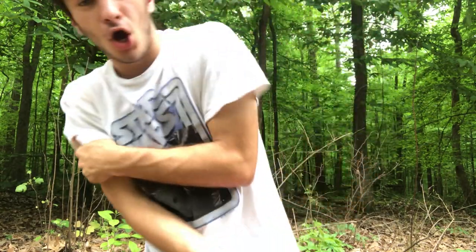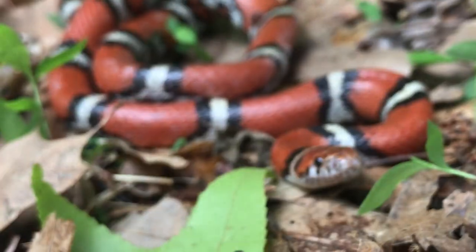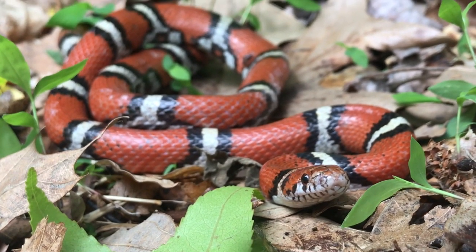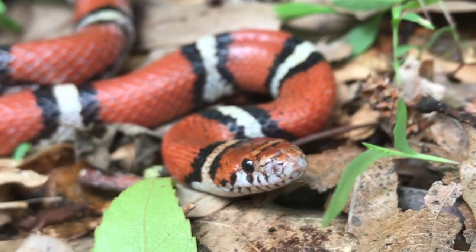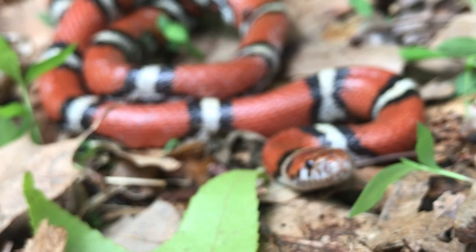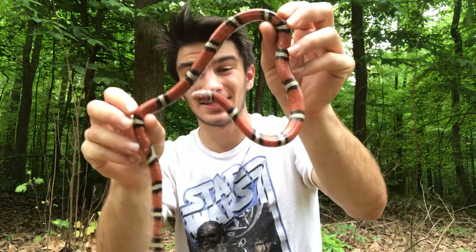I'm gonna try and do this as quickly as possible because the fleas out right now are unbearably bad. This beautiful, beautiful snake is a red milk snake. This is one of the rarest snakes in the entire county — they're only found in one place throughout the entire county. Other than that, they're completely absent in Memphis. As you can see, these things are drop-dead gorgeous.